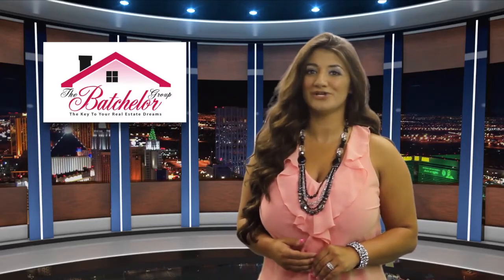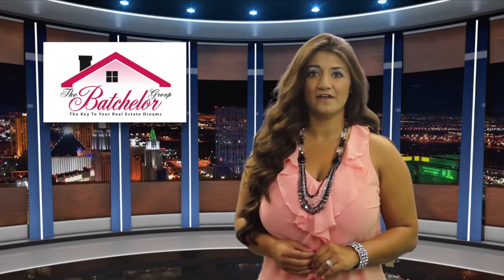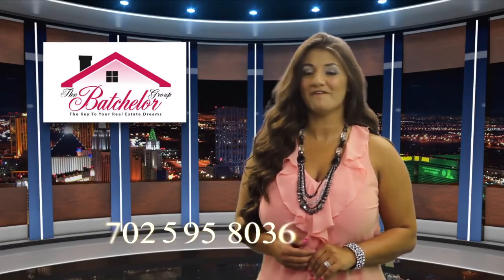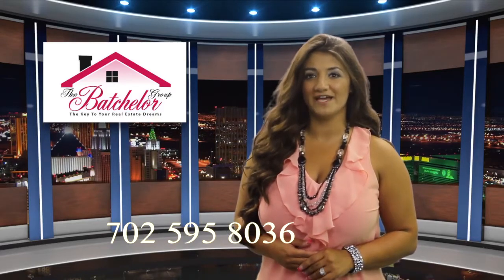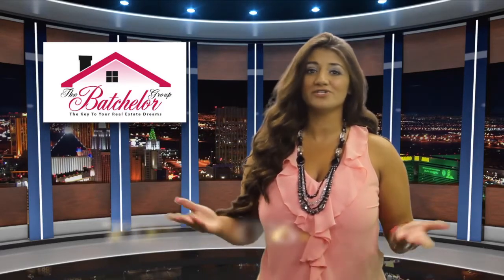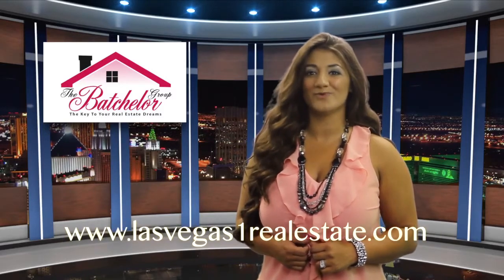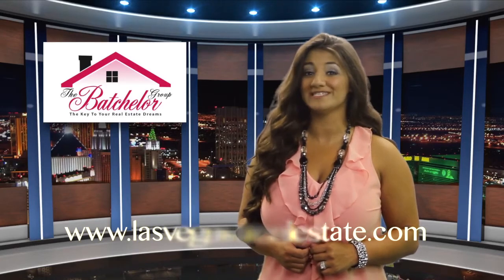These tips and tricks will certainly yield you a higher sales price and a much quicker sale. For a full list of these items and many others, you can contact The Batchelor Group at 702-595-8036, or visit us on the web at www.lasvegasonerealestate.com.